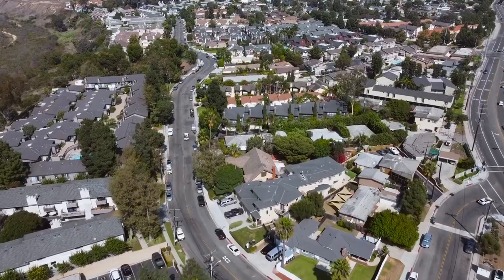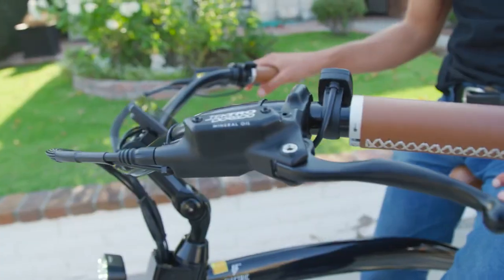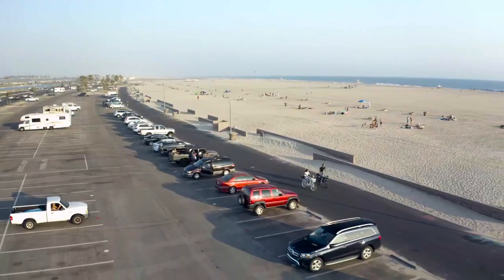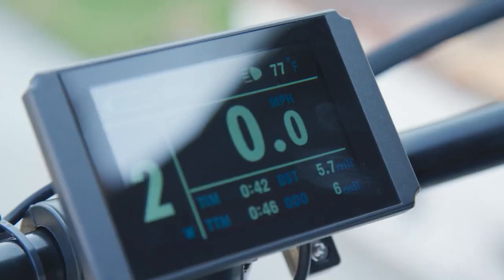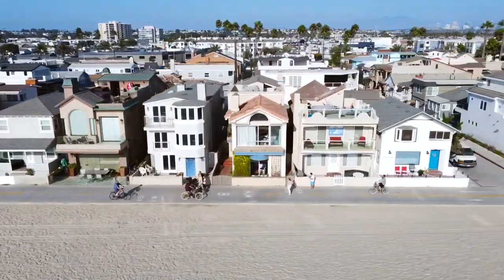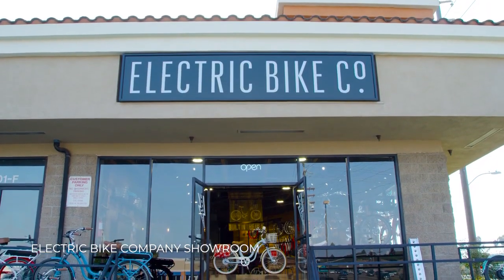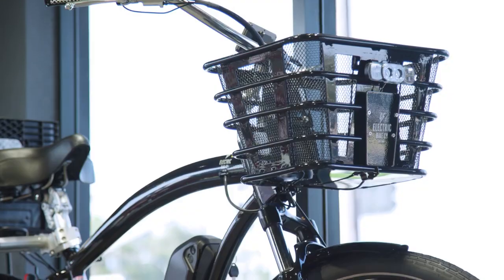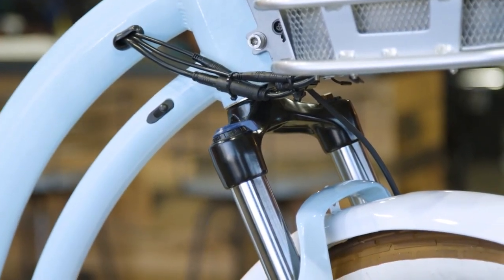It arrives to the customer's door fully built — all they do is slide it out of the box, turn their handlebars, tighten it, and they're ready to ride. If you want to go cruising and commuting, this is ideal. It's comfortable, it's reliable, it's safe, it's got great range. But if you really drill down and focus on the details of sourcing the right product, that's when the end result is phenomenal.